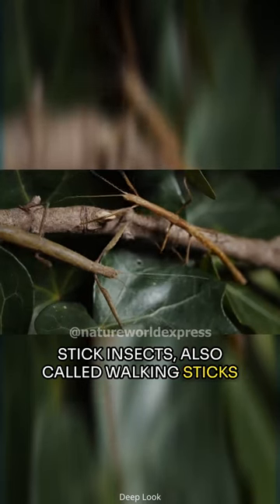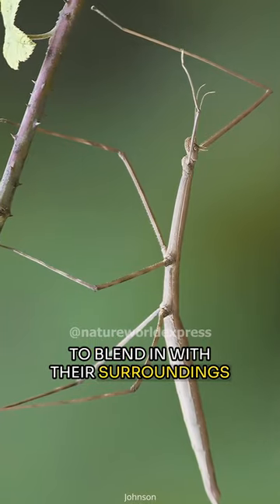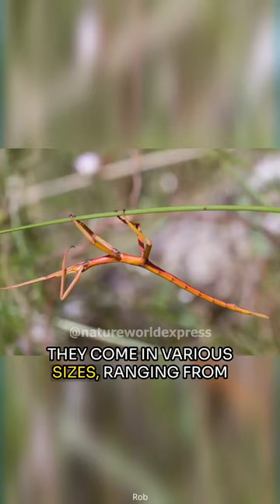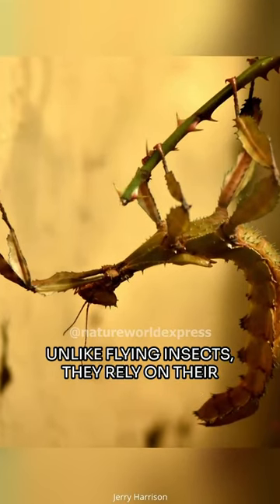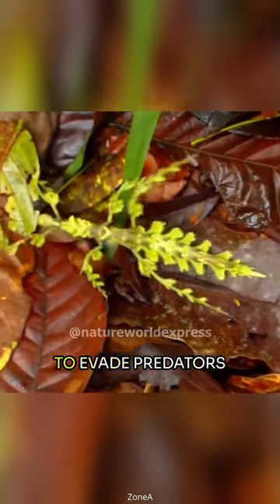Stick insects, also called walking sticks or phasmids, possess a captivating ability to blend in with their surroundings by resembling twigs or leaves. They come in various sizes, ranging from tiny half-inch to foot-long giants. Unlike flying insects, they rely on their camouflage and slow movements to evade predators.